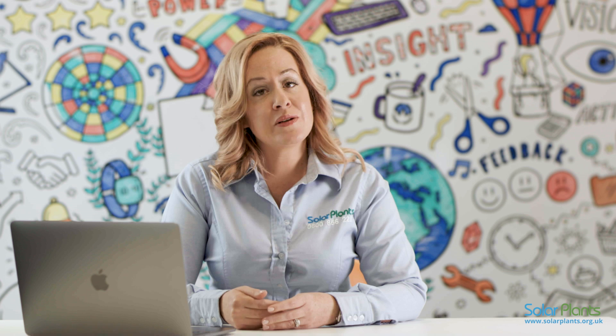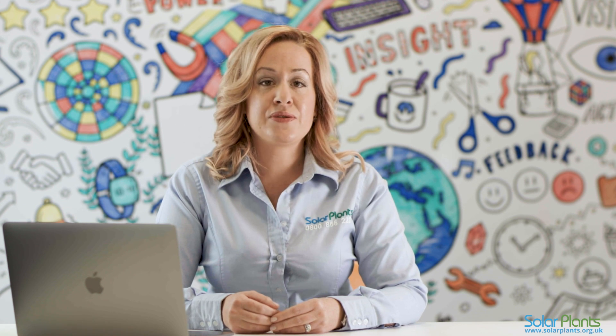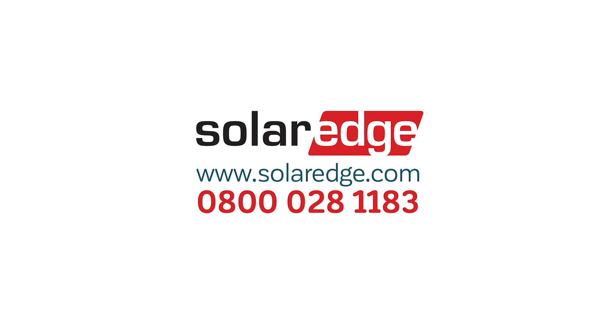On behalf of everyone here at SolarPlants, we hope this video has been helpful for you. If you are a SolarPlants customer and you still require further technical support, then please contact us on 0800 856 2200. If you are not a SolarPlants customer and are still experiencing technical issues with your SolarEdge system, please contact your original installer or the SolarEdge helpline on 0800 028 1183.